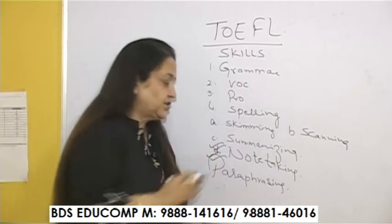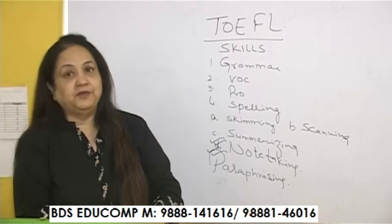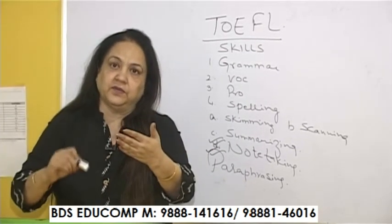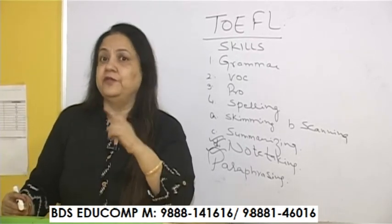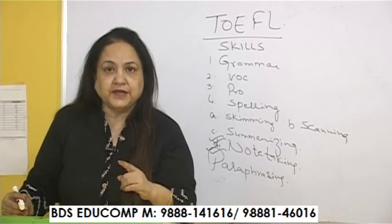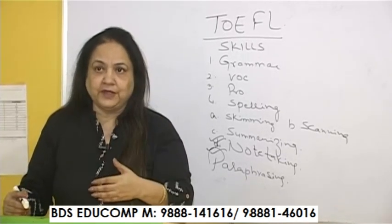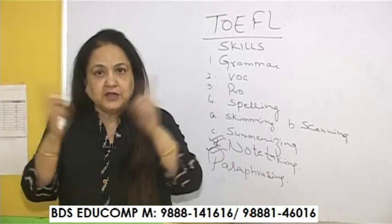Note-taking is very important. When you are taking notes you have to be very fast — looking at the screen and writing down just a word, just a keyword. In the writing integrated task, you have a passage, you take notes, you listen to a conversation, and then you correlate them.